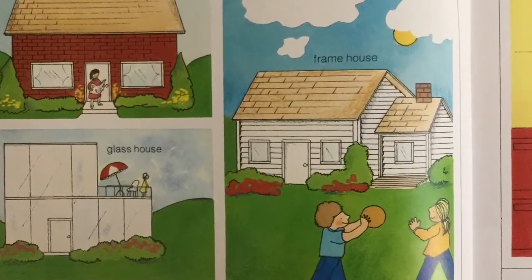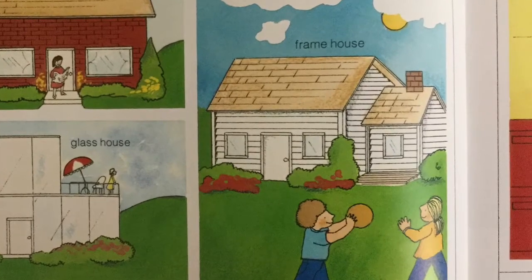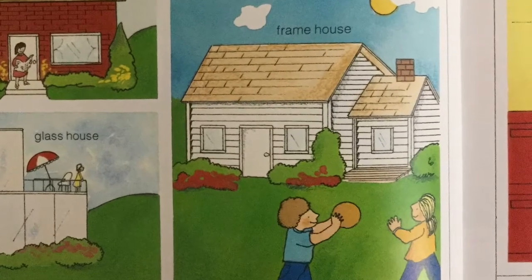Houses are built in many shapes and sizes too. Brick house, glass house, frame house.